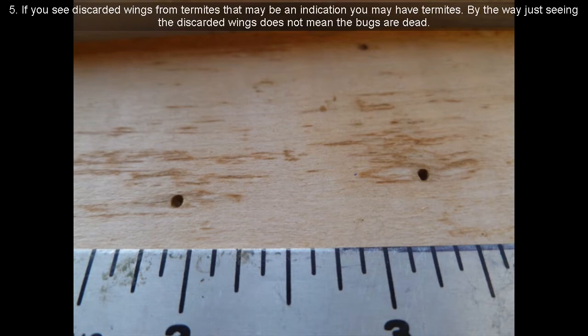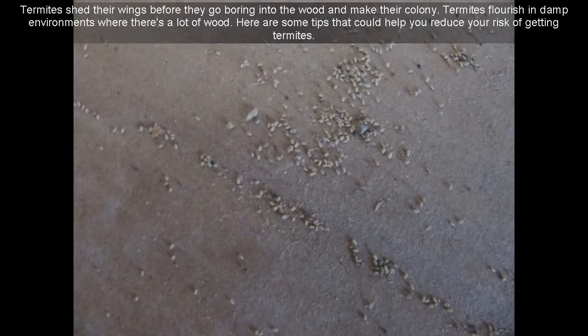Fifth, if you see discarded wings from termites, that may be an indication you have termites. By the way, just seeing the discarded wings does not mean the bugs are dead — termites shed their wings before they go boring into the wood and make their colony. Termites flourish in damp environments where there's a lot of wood.